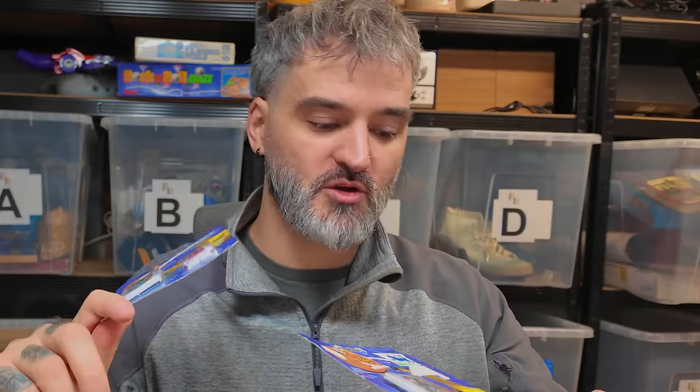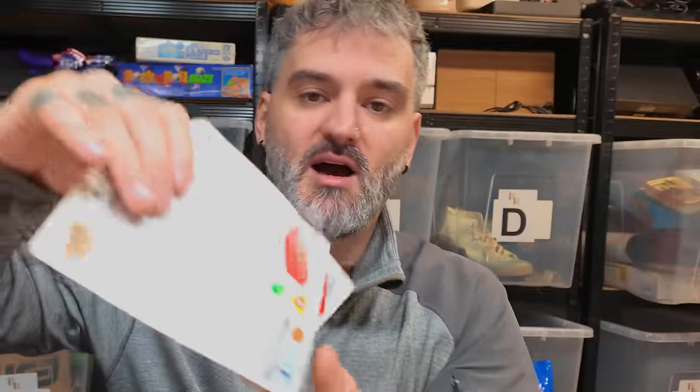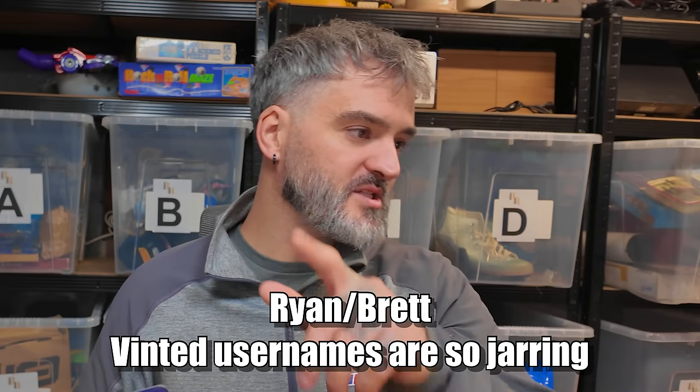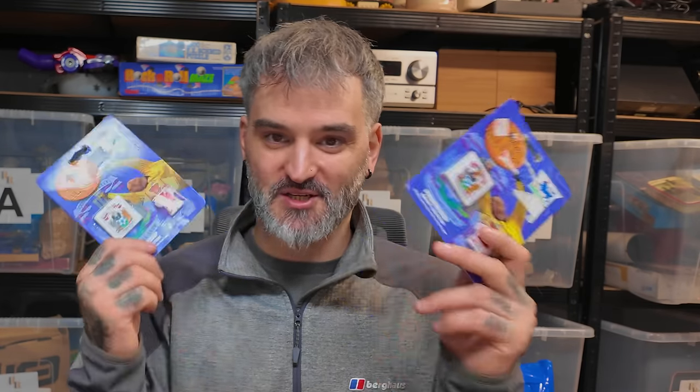£6.66 for a pair of fridge magnets — both the same, Stoke versus Arsenal. They're nice and old. Brett said he's a long time viewer and I helped him start his reselling journey. One's to open and one's to add to his collection — spot on mate, thank you Brett. I appreciate that.